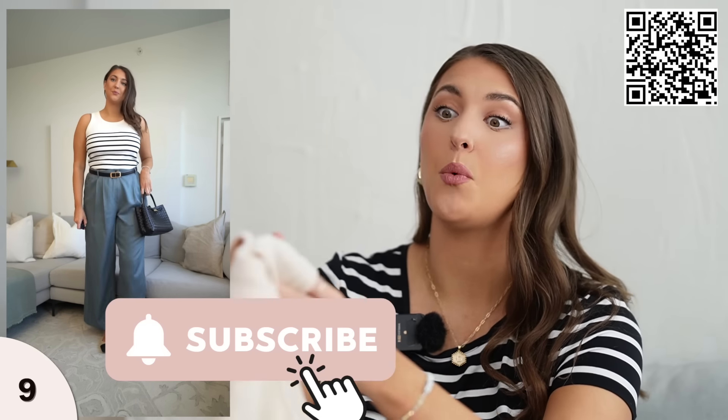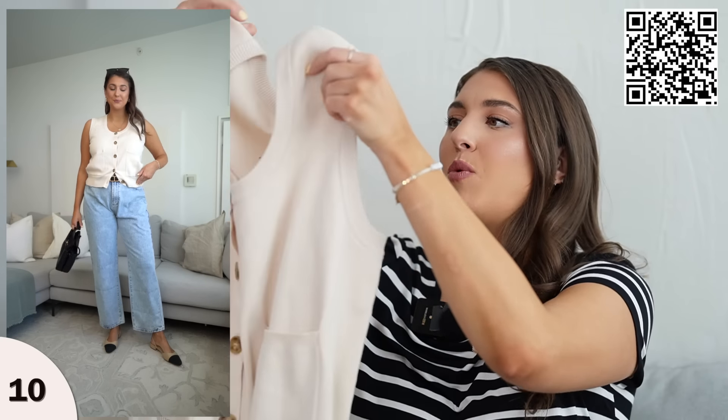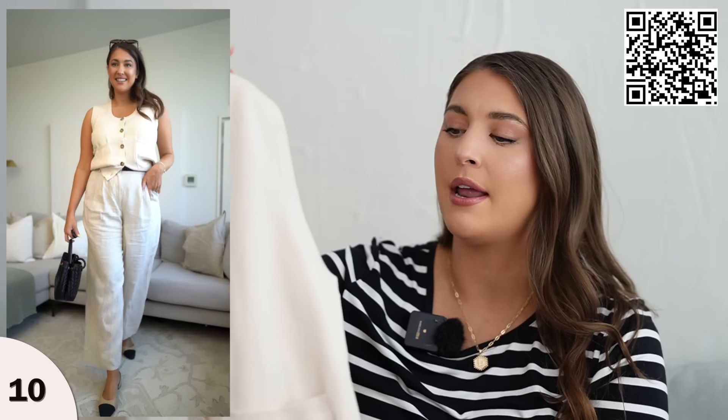I recently did a huge Amazon order and in upcoming videos I have found some incredible striped pieces on Amazon — be sure to subscribe if you haven't already to see what I found. The last top is this sleeveless sweater vest cardigan — it's kind of a hybrid of all the things, in a nice beige color. I picked this because it has a bit more style than just a basic t-shirt or tank top. You can wear this on its own or underneath blazers or jackets. I'm wearing this in a size large and it's true to size — pairs well with all of the bottoms in this video.